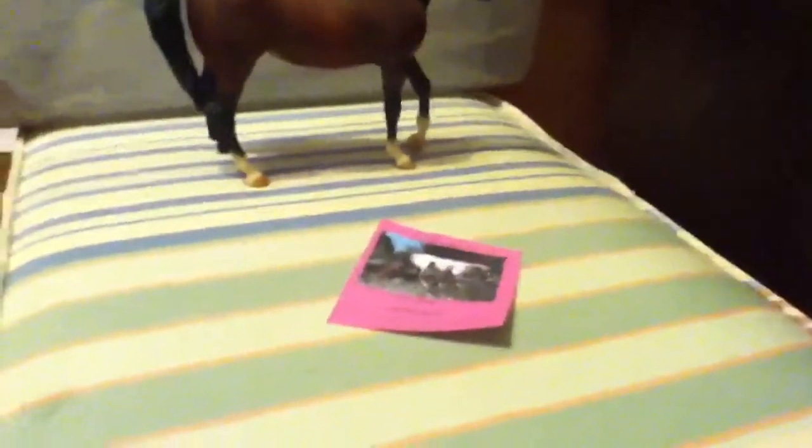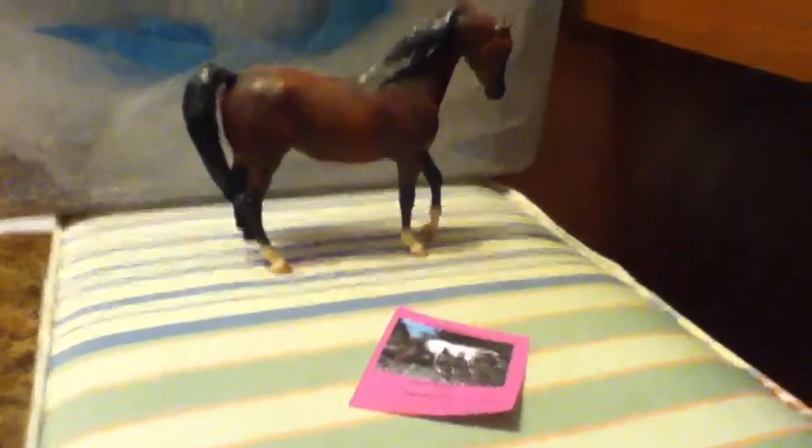Hey everyone, this is Twix for Our Stables here, and it's been a while since I've made a detailed video for you guys. I've had a video request to make a ribbon tour, so let's get started.